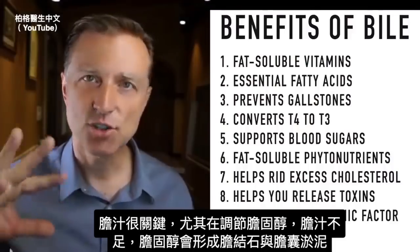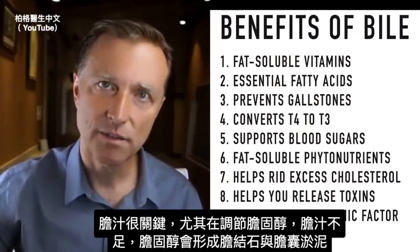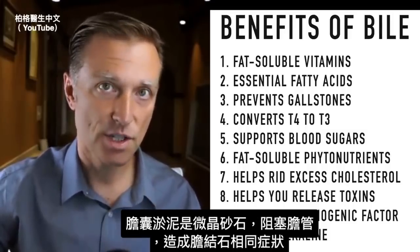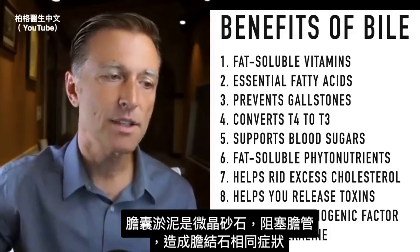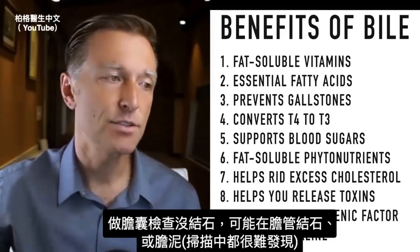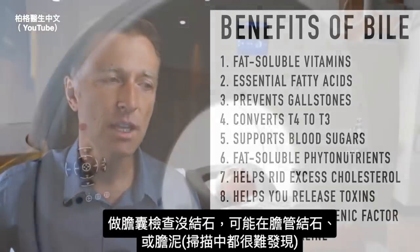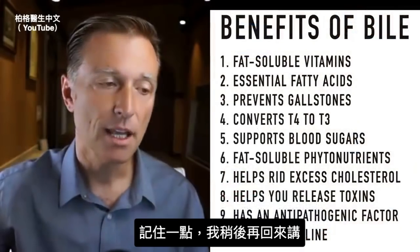Bile is crucial in so many aspects, especially in regulating cholesterol. Without enough bile, cholesterol can develop into gallstones as well as gallbladder sludge — micro crystals of stone — that can block the bile ducts and create the same symptoms as a gallstone. When your gallbladder is checked and there are no stones, you may have a stone in the bile ducts or sludge, which is very difficult to show up even on a CAT scan.